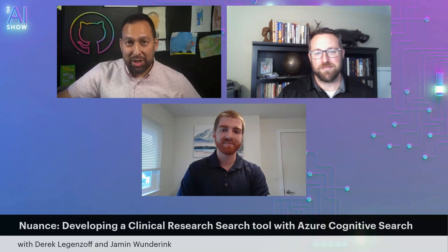I've got some guests. My name is Jamin and I am a product manager at Nuance that oversees a clinical analytics tool that we'll be talking about today.